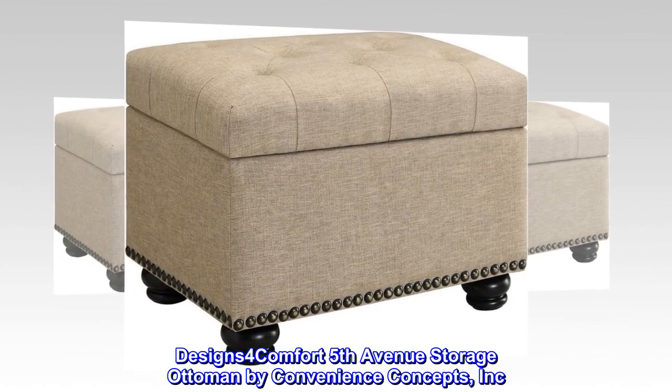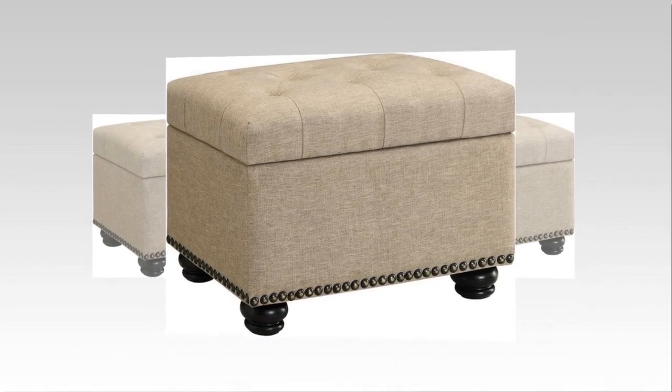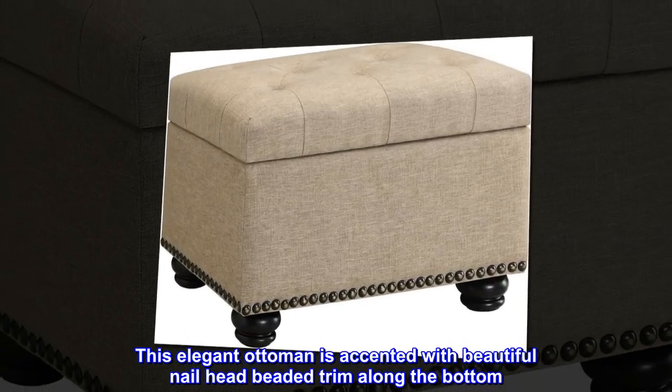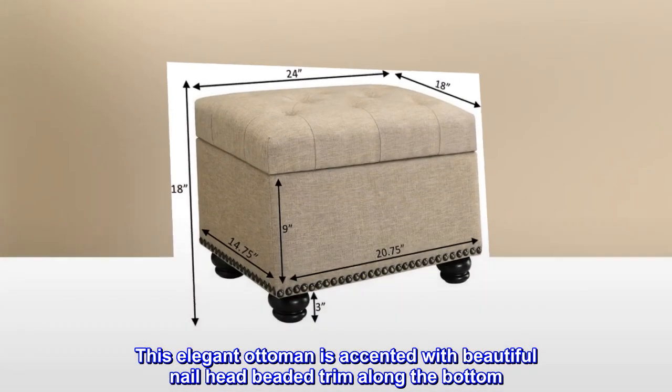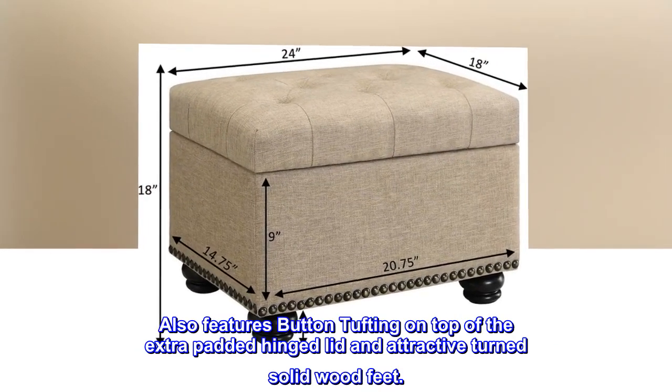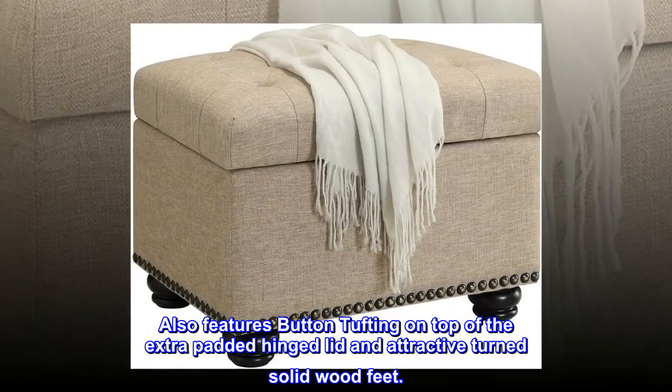Designs for Comfort Fifth Avenue Storage Ottoman by Convenience Concepts, Inc. This elegant ottoman is accented with beautiful nailhead beaded trim along the bottom. Also features button tufting on top of the extra padded hinged lid and attractive turned solid wood feet.